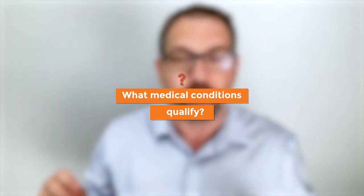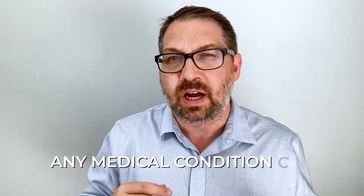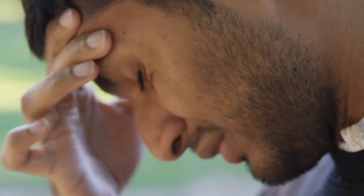A common question is what medical conditions qualify for long-term disability. The simple answer is that any medical condition could potentially qualify. It's not so much the medical diagnosis as it is the disability and impairment to your ability to work that comes from the illness or condition. A medical condition for one person could be minor and they're able to work, but for others it's more serious and they're not.